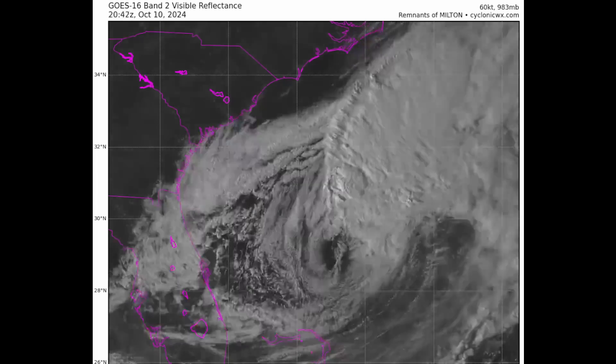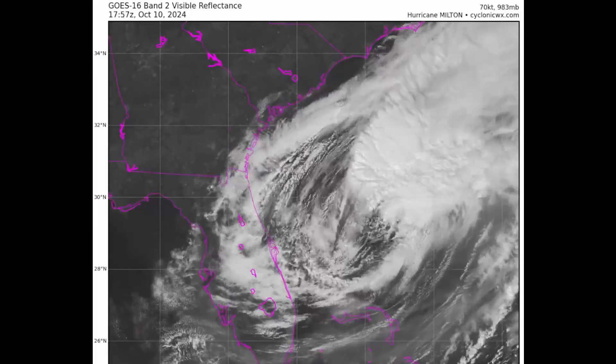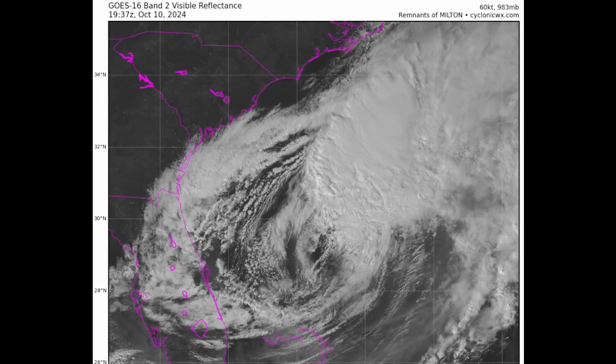Winds are very, very strong on that northwestern quadrant as we are seeing this develop frontal features — a cold front here and a warm front to the north. We have the area of low pressure and that steam jet with cooler, drier air wrapping all the way around the cyclone.